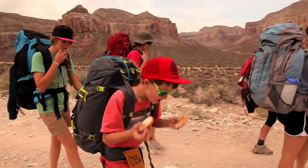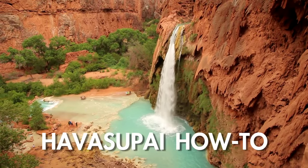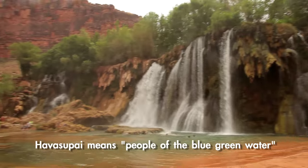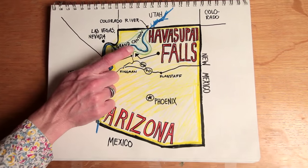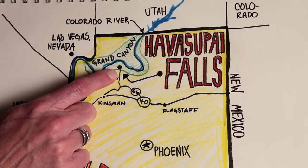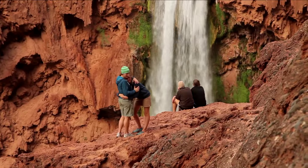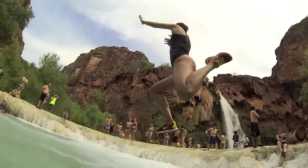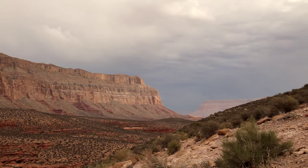I like hiking and backpacking in the desert best, when there's water at the end of the trail. Havasupai Falls is in the Havasupai Indian Reservation in the Grand Canyon in Arizona. I'm not a super fan of how-to videos — I'm more interested in videos that inspire you to go do and try new things. But here are a few things you might want to know before you go to Havasupai Falls.